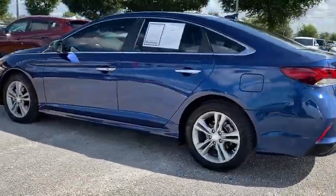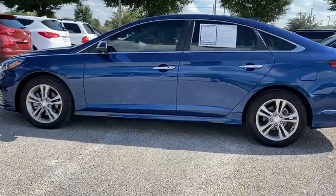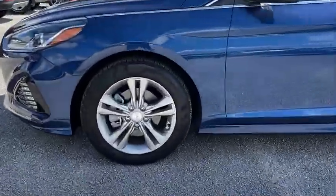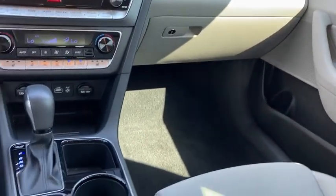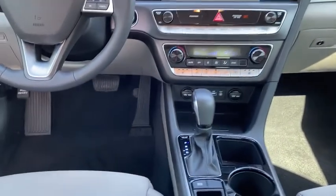Don't forget the exterior corrosion protection — a 14-step roto-dip system that provides unmatched protection for your Sonata — and it is priced below $20,000. This vehicle has less than 2,000 miles.